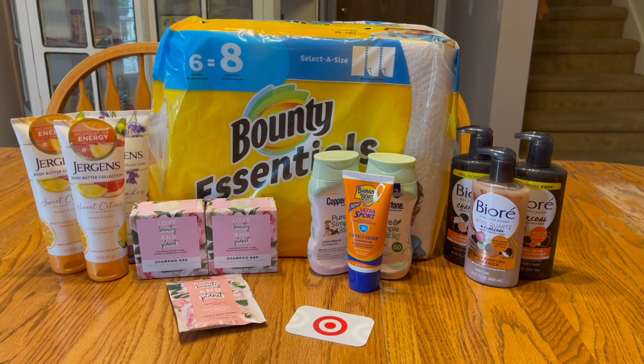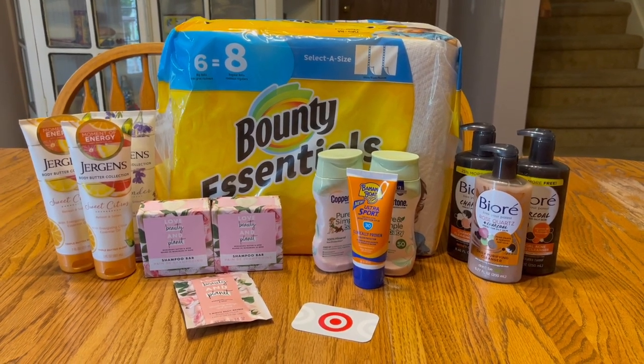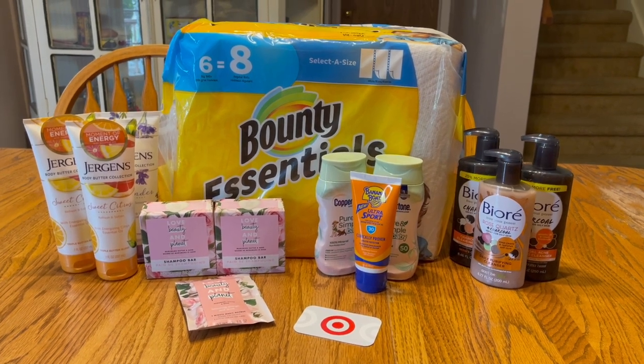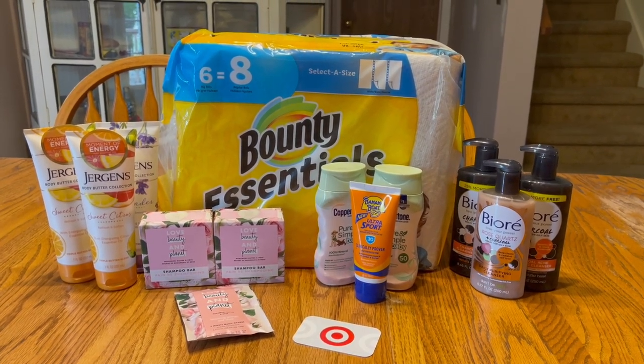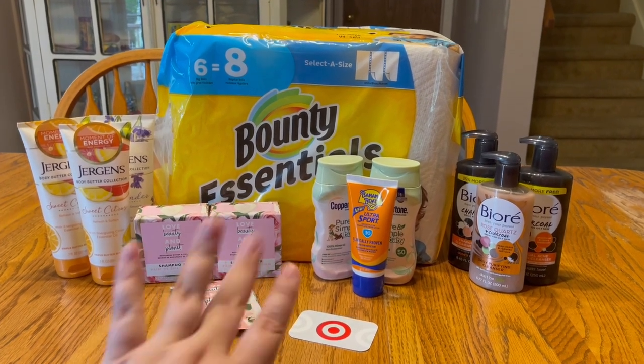Originally it was going to be even more, but I wanted to be consistent with how I calculate deals at other stores. I'm still really happy with everything I got — you have to be flexible. Thank you so much for watching, guys. I hope you have a really nice day and I will see you in the next video!